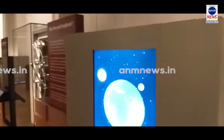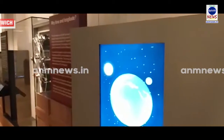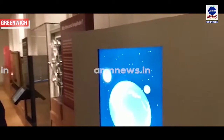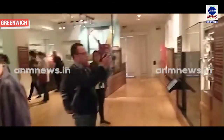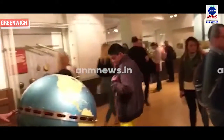We are right now inside the Greenwich Royal Observatory, where the entire process of how time is made through latitude and longitude, and how time differences are calculated through latitude and longitude all over the world, is clearly explained here. We are at the zero latitude and longitude position.